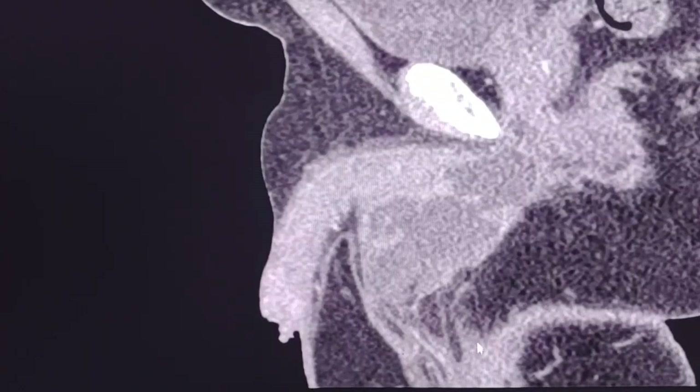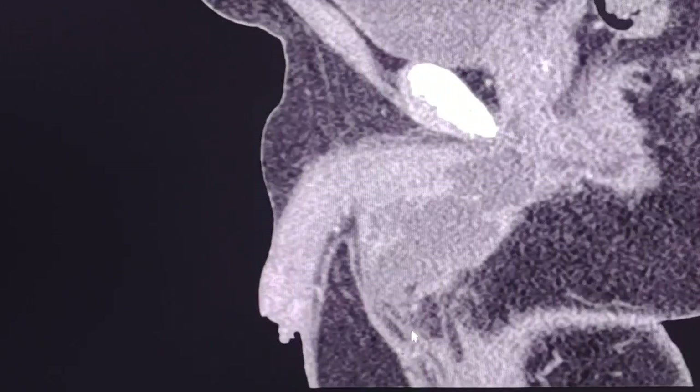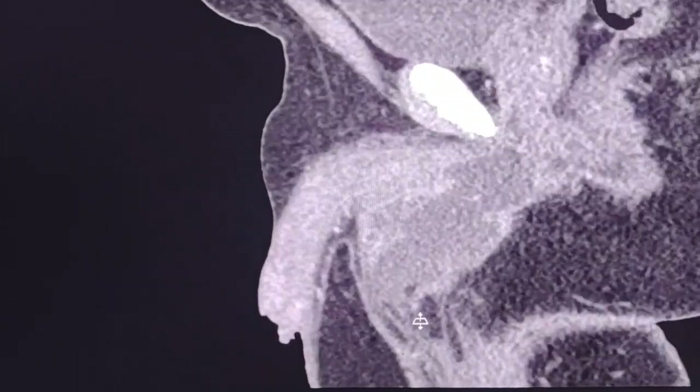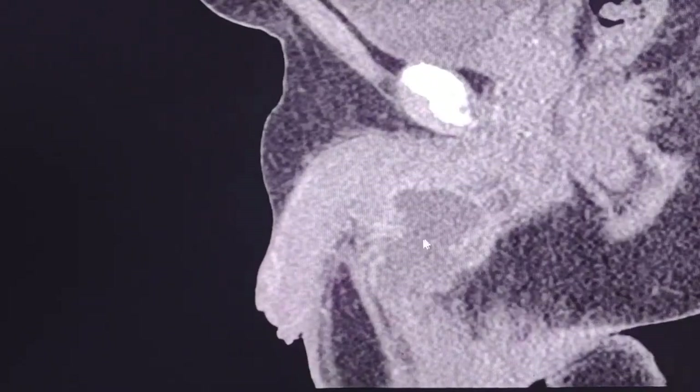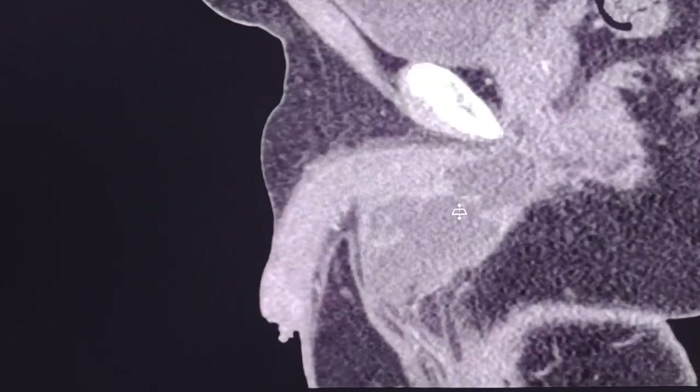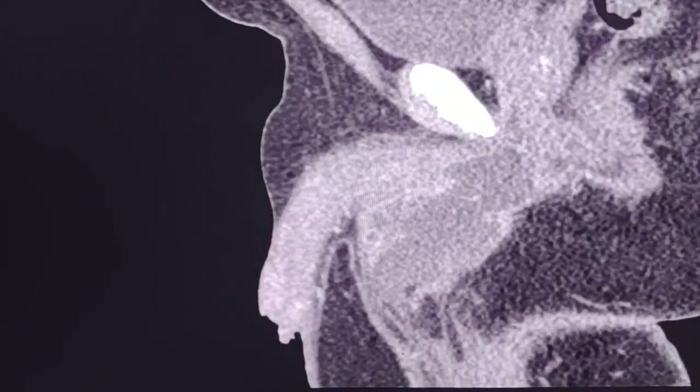In sagittal views we can see some stranding in the adjacent fat tissue — some reactive and inflammatory changes here. The lesion is inseparable from the penis. It is quite large, approximately 11 by 5 cm.